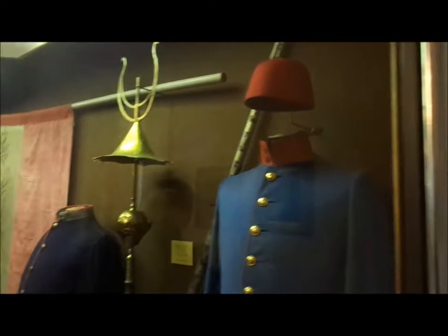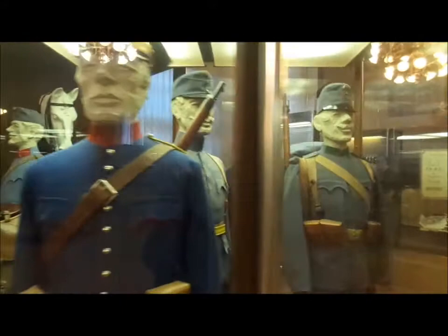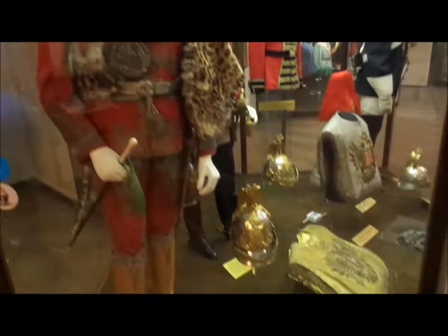The 19th and early 20th century Austro-Hungarian armies. This is the uniform of a Bosnian officer. And the imperial household guards — amazing.